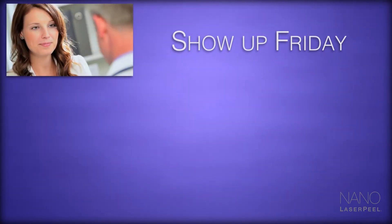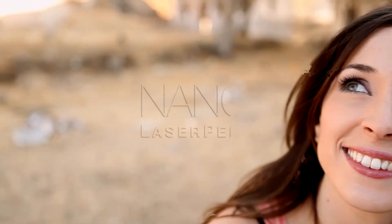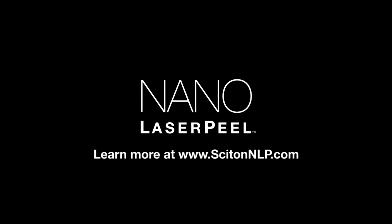Show up Friday for your appointment. Recover over the weekend. Show off on Monday. Discover the benefits of laser resurfacing for yourself. Ask your doctor about Nano Laser Peel today.